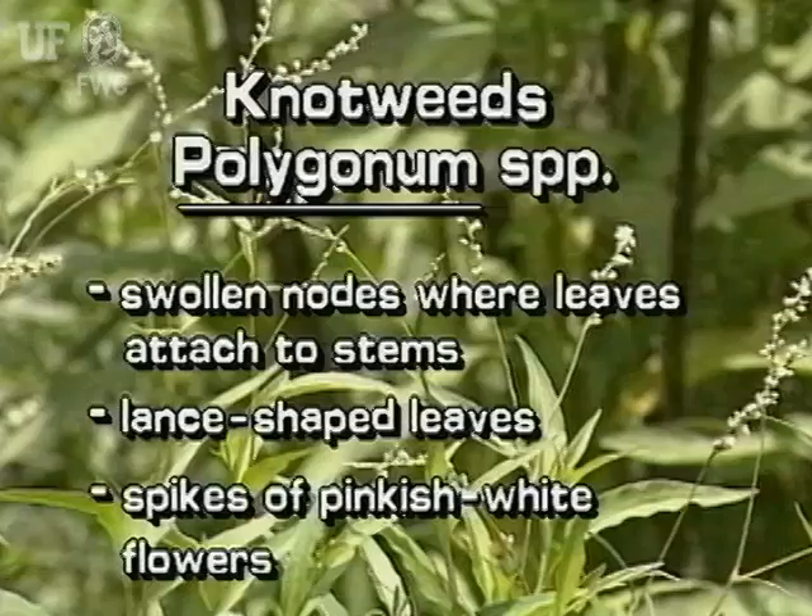Knotweeds can be distinguished by the swollen nodes where the leaves attach to the stems. Leaf sheaths surround the stem just above these nodes. Leaves are lance-shaped, and flowers are pinkish or white, growing in terminal spikes.